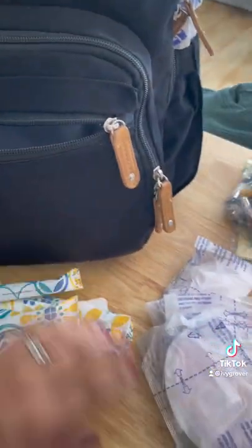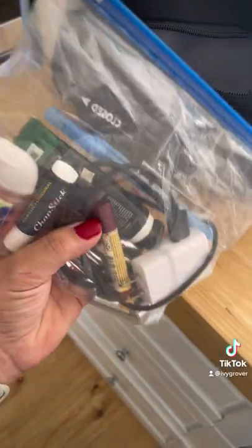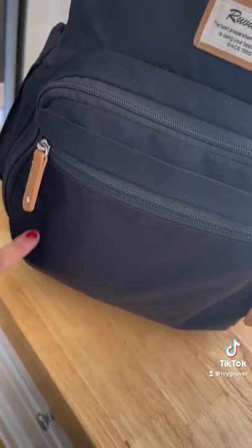In the smallest front compartment, I keep a couple tampons and some nursing pads. Then I have a bag that has chapstick, hand sanitizer, lotion, a pen, a charger, and little batteries for the noise machine and little toys. That's all easy to access right in this first compartment.